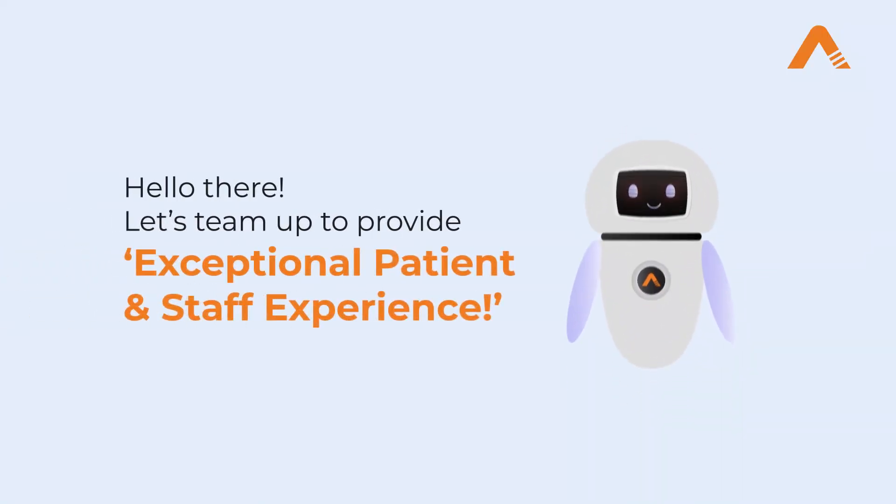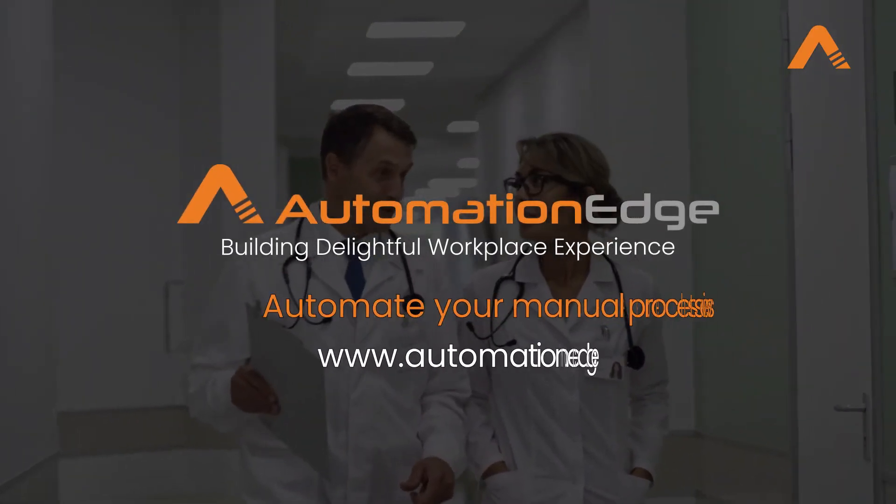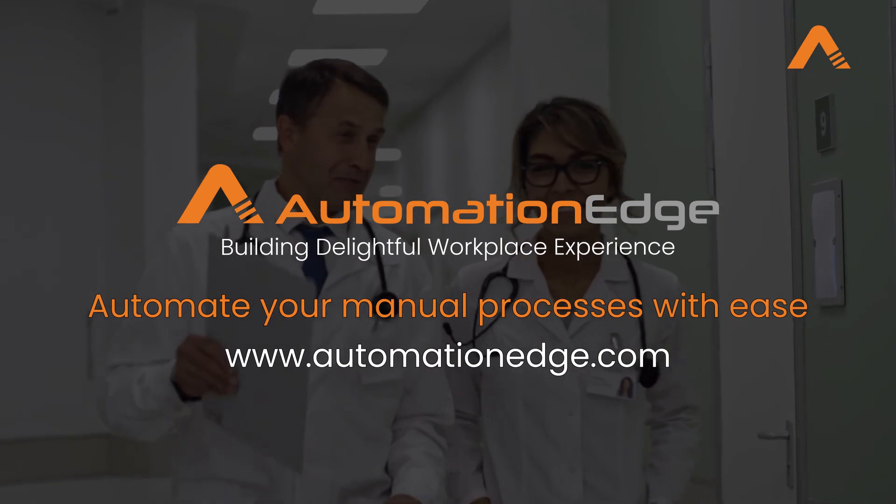So, what are you waiting for? Give your front desk staff a digital co-worker. Visit our website to schedule a call with our expert for more information.